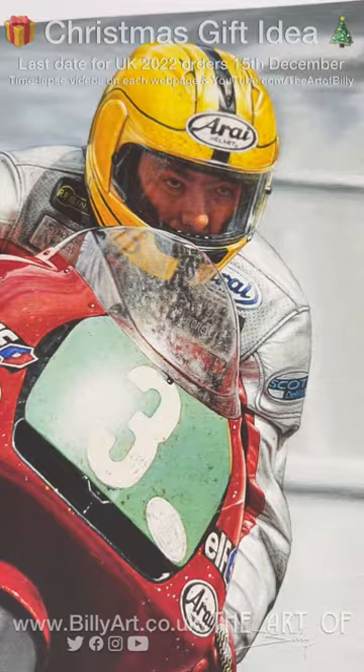Anyway, I hope you like the details — it's all on billyart.co.uk, and the time-lapse is on the web page too. Thanks very much, ta-ra!